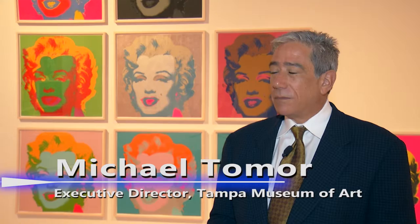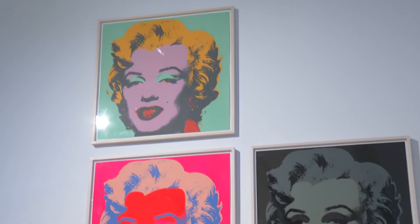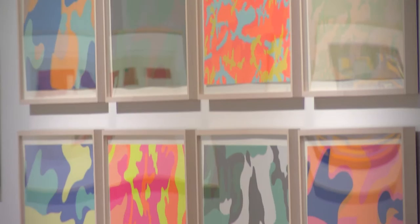Some of the highlights that one might want to take a look at when in this exhibition are the beautiful works by Andy Warhol of celebrities like Marilyn Monroe. This is a remarkable opportunity to see a full set of the multiples that he did of Marilyn. Also of Chairman Mao. We also have great works by him of a camouflage series and a Sunset series.